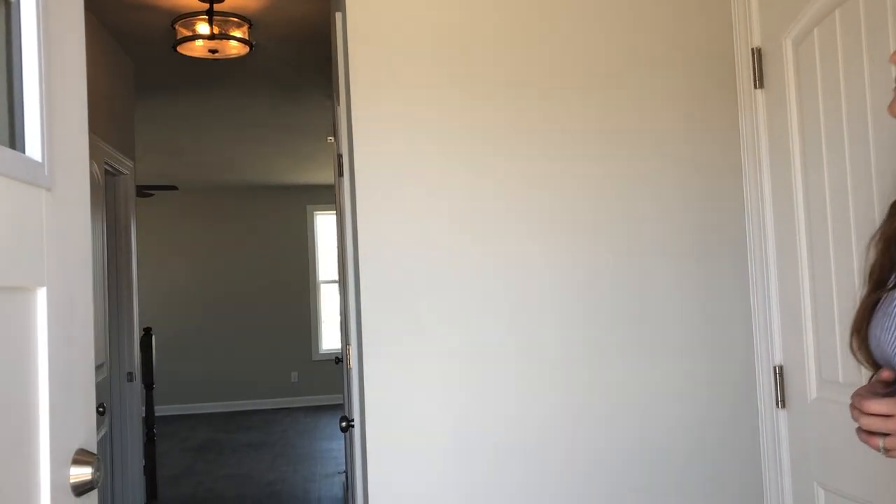Hello, my name is Nicole with Berkantine Builders. Welcome to our High Point South community. I'm here to show you one of our move-in ready homes. This is the Melrose model, so if you come in I will show you around.